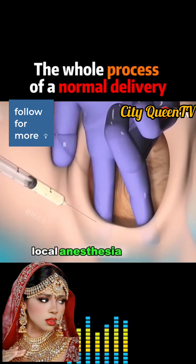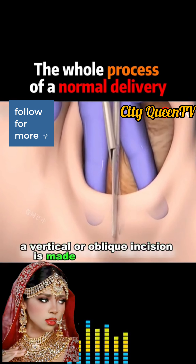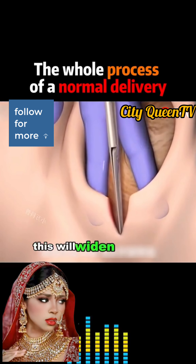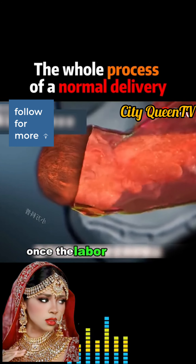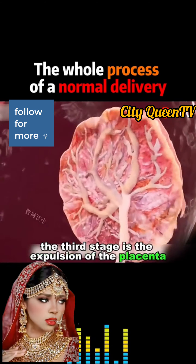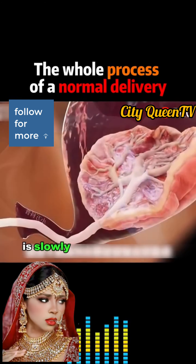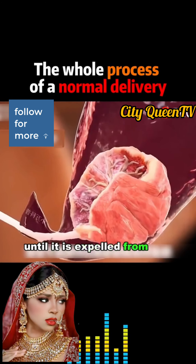Local anesthesia is given before the procedure, and a vertical or oblique incision is made in the perineum. This will widen the birth canal and help the baby pass through it. Once labor is complete, the third stage is the expulsion of the placenta. With contractions, the placenta is slowly pushed away from the uterine wall until it is expelled from the body.